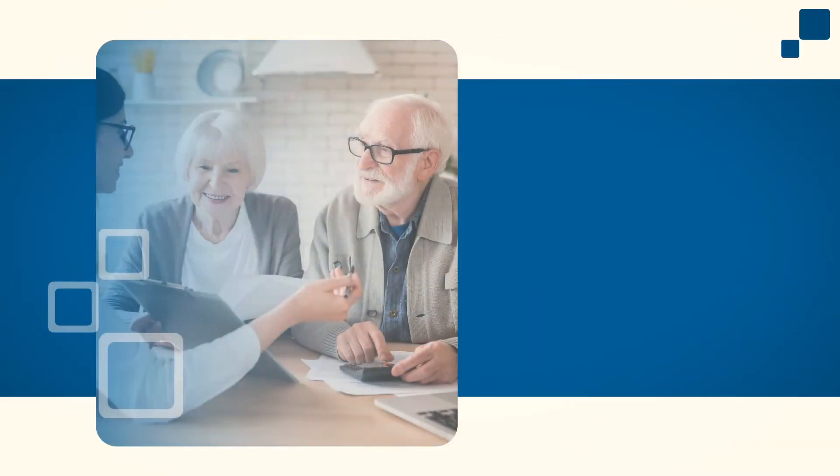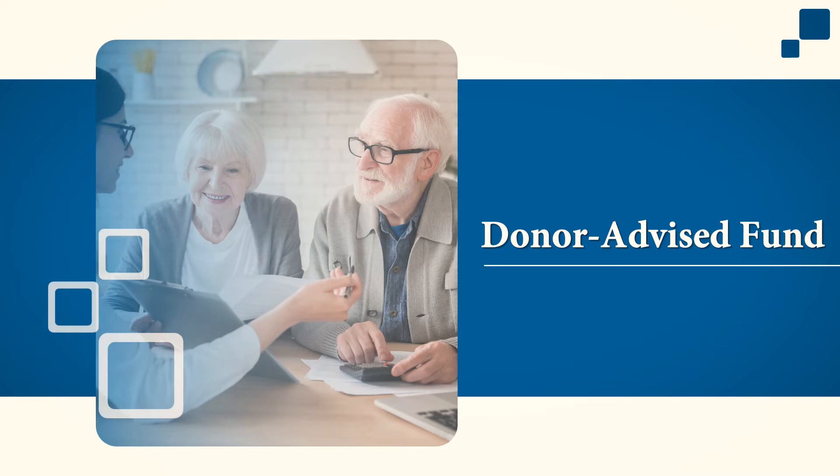Second is a donor advised fund. A donor advised fund allows you to front load the tax deduction from charitable contributions in the current year. Securities or cash can be contributed to the fund. The amount contributed to the fund is considered a charitable gift in the year the assets are contributed. Assets in the fund can then be distributed to a charitable organization in later years. These distributions must be to a charitable organization and are not considered a charitable gift in the year of distribution.